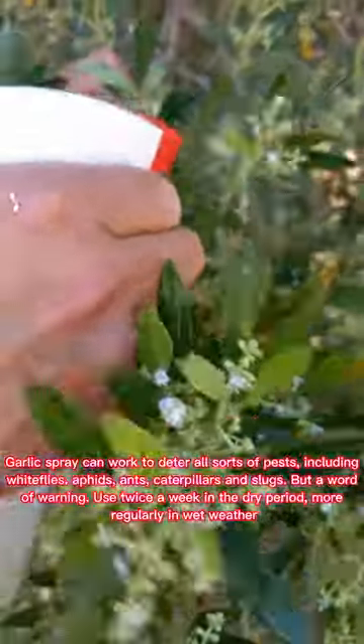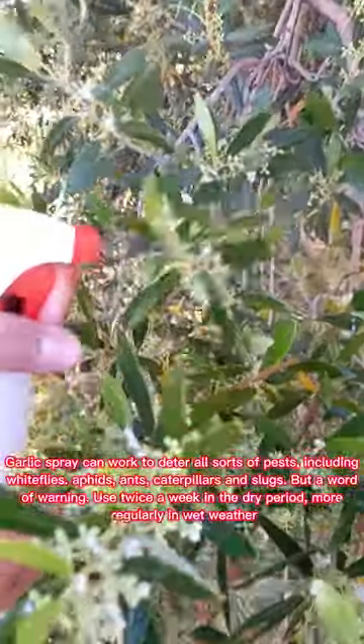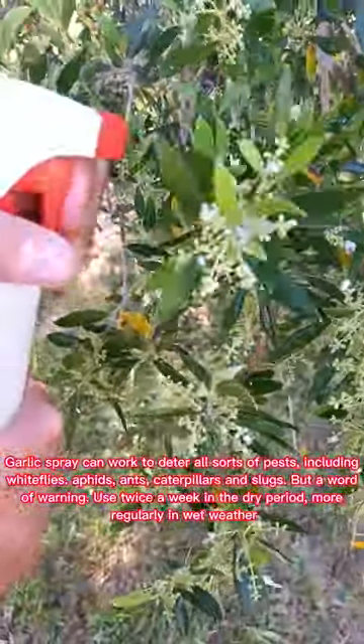But a word of warning: use twice a week in the dry period, and more regularly in wet weather.